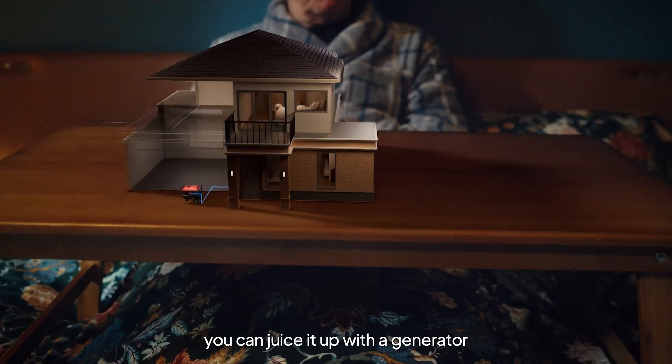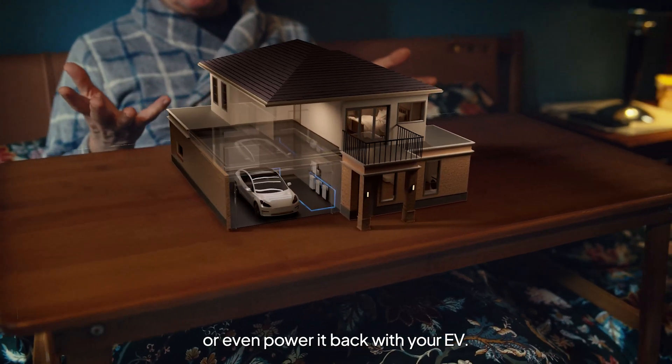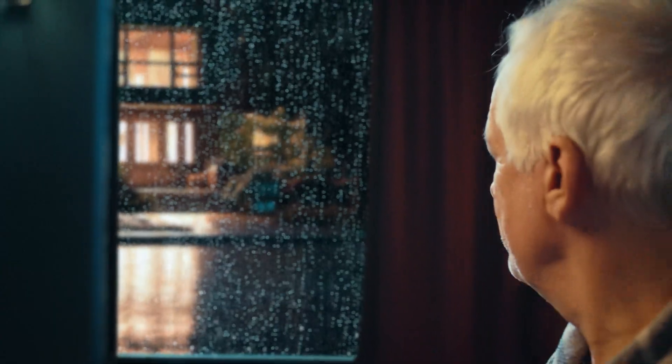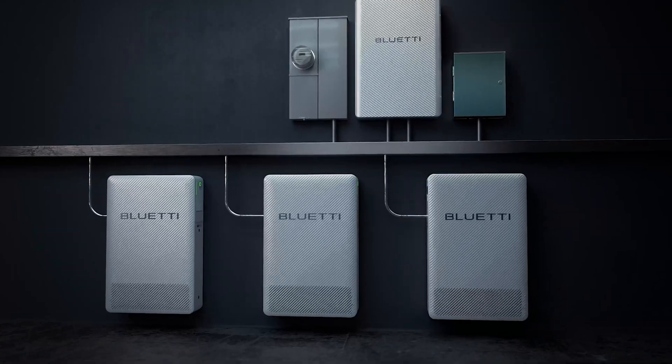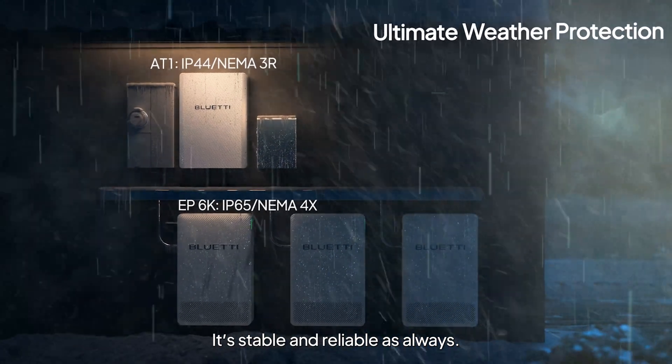You can juice it up with a generator, or even power it back with your EV. Plus, it works like a champ even in freezing weather. It's stable and reliable, as always.